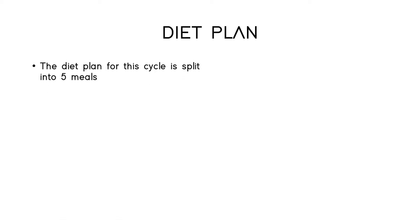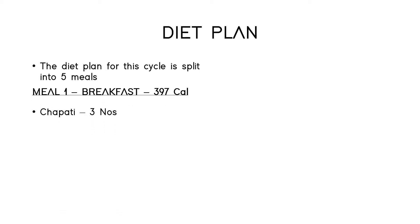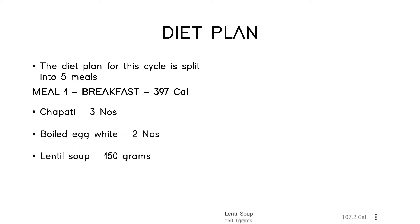The diet plan for the cycle is split into five meals. Breakfast consists of three chapatis, two boiled egg whites, and lentil soup. This comprises 397 calories.